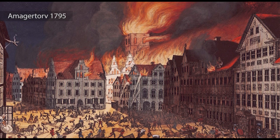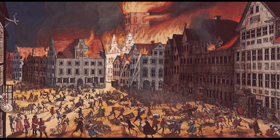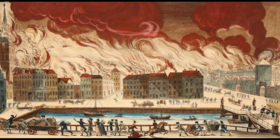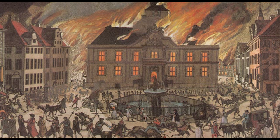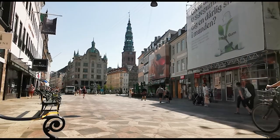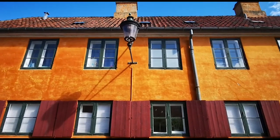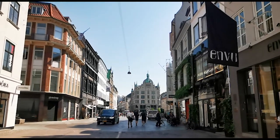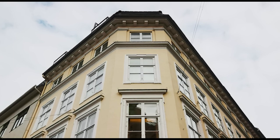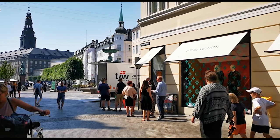Copenhagen experienced two huge devastating city fires that burned most of the old medieval city to ashes. The first took place in 1728 and the second was in 1795. This is noteworthy because the city you see today is essentially a direct result of those events. Streets became wider, brick was used more predominantly in buildings rather than wood, tiles instead of thatched roofs, and something you probably walk by a million times without noticing are the characteristic shaved building corners you see all over Copenhagen.